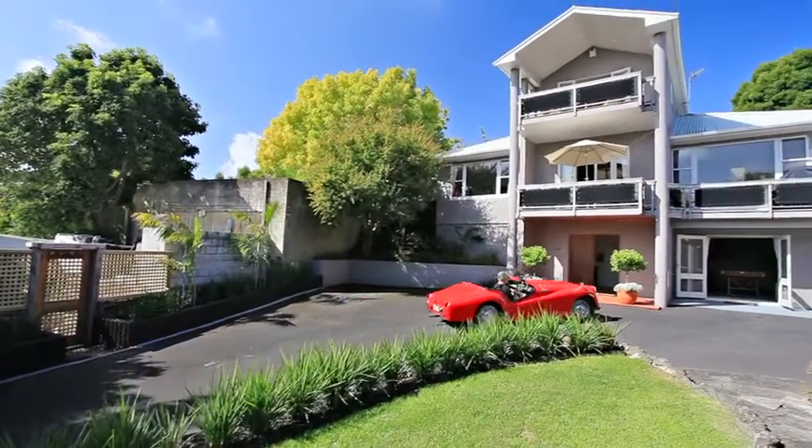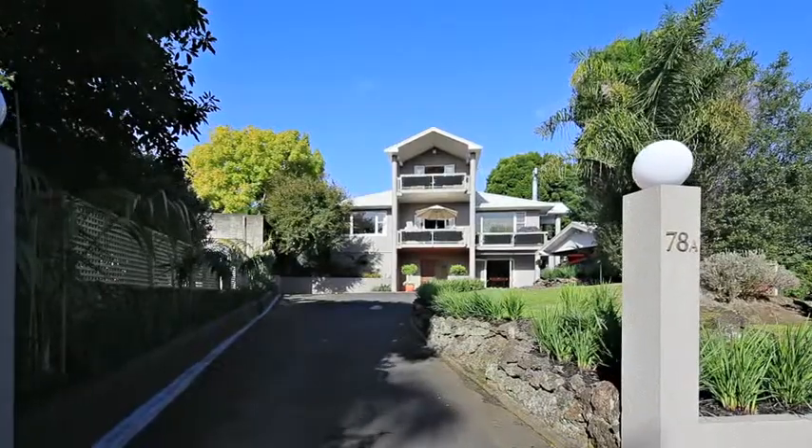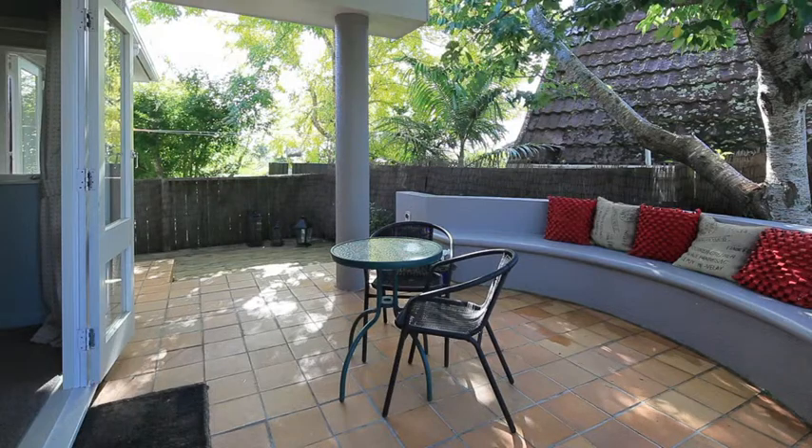This large family home sits in a commanding position in one of Mount Eden's prime addresses, and with numerous living spaces both inside and out, there is ample room for your growing or grown family.